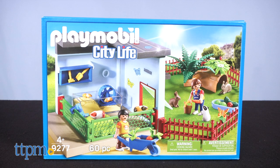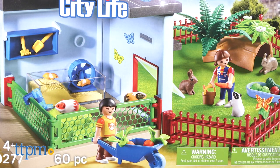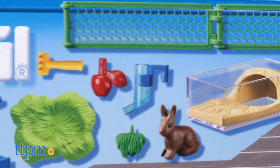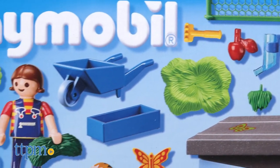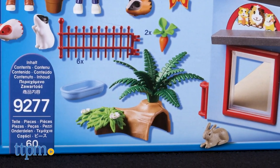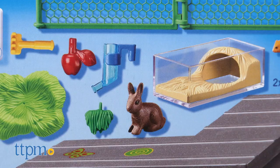The Small Animal Boarding Set, item number 9277, is a place for the littlest pets. The 60-piece set includes a hut, a hamster wheel, and a hollowed-out log. Two figures, two bunnies, two hamsters, guinea pigs, and other accessories are included.